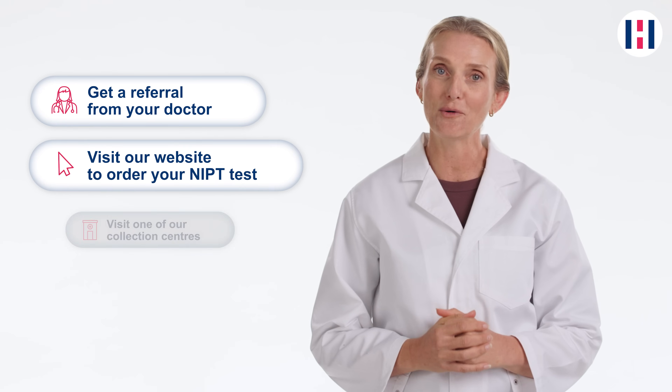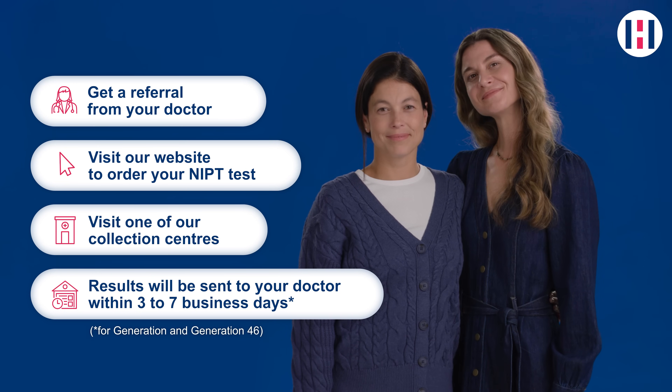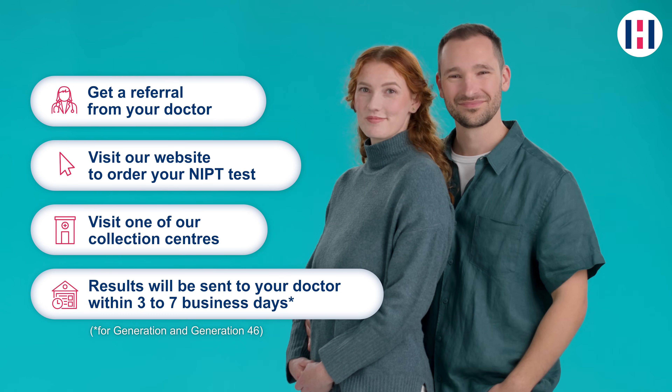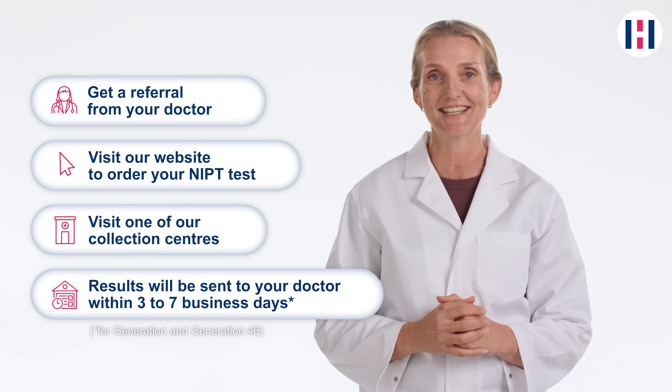So what's my next step? To arrange an NIPT test with Genomic Diagnostics, get a referral from your doctor and visit one of our collection centres. Once your sample has been tested, your results will be sent to your doctor within three to seven business days. They will then contact you to discuss your results.